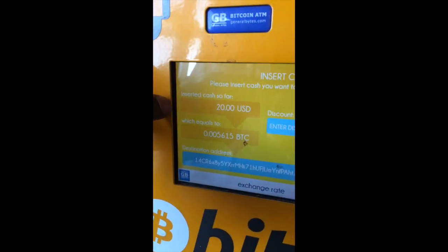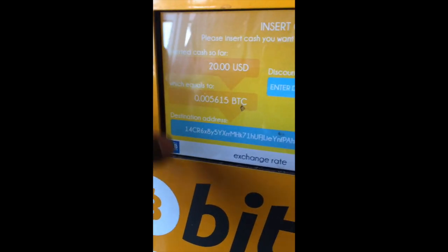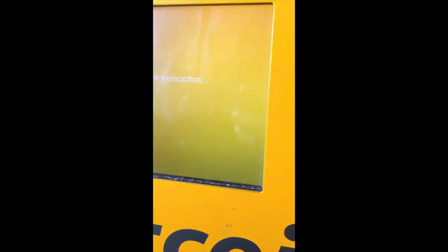As you can see, it'll tell you how much cash you put in and how much Bitcoin you're going to receive. Then right here, you tap 'Buy Bitcoin.'